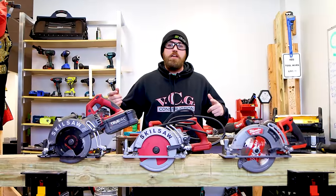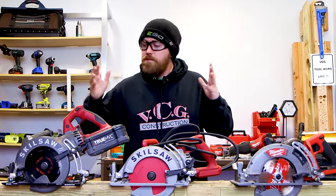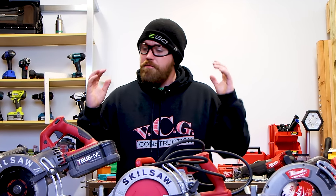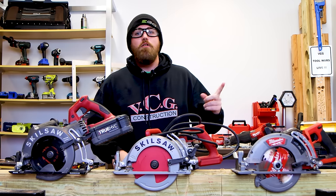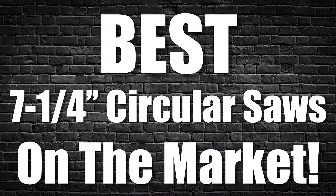What's up YouTube? My name is Nick. Welcome to the channel. Today I am super excited for this video. This video has been so requested in the comment section. The very cool gang has been asking for this one for weeks and weeks. First we did impact drivers, then we did drill drivers. Today we are ranking the top seven and a quarter inch circular saws on the market. Let's get started.